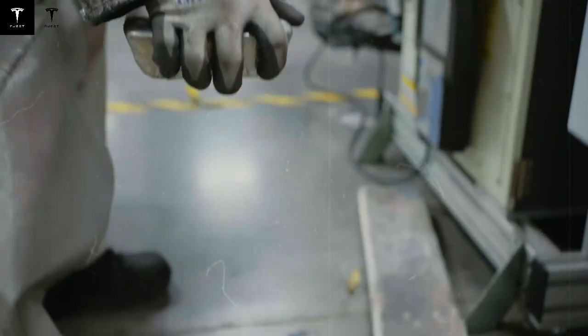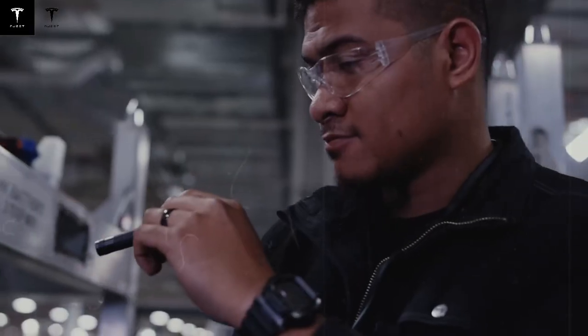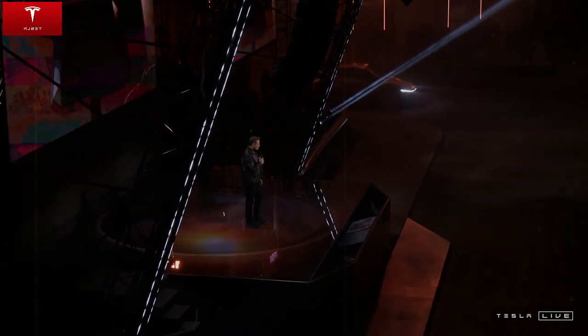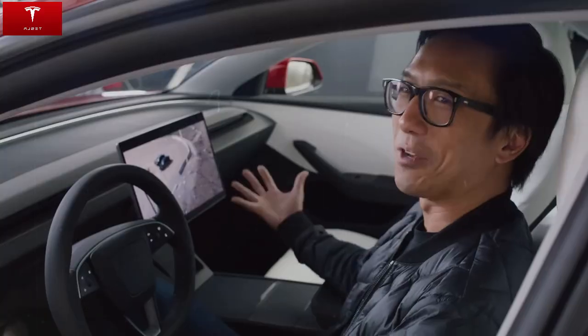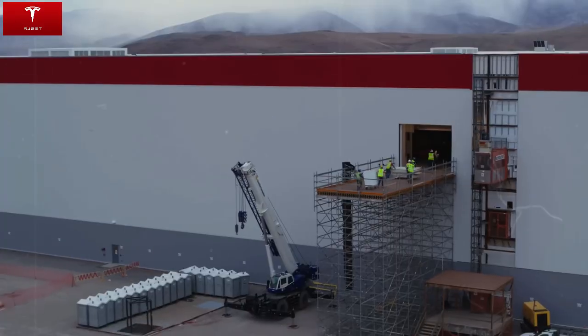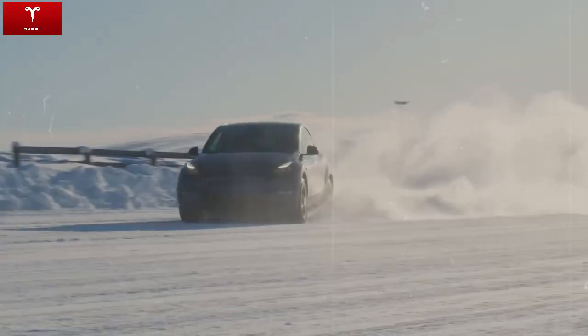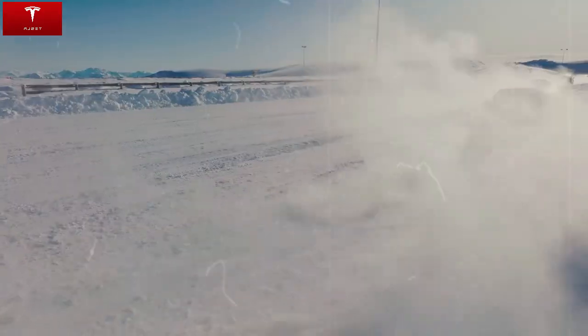Another differentiator is the environmental commitment. The use of recyclable materials and an optimized supply chain reinforce the brand's concern with sustainability. The Model C is ecological inside and out. The project also includes integration with solar panels and the Tesla Powerwall system, allowing owners to charge their vehicles with clean energy and, in some cases, eliminate their electricity bills altogether.